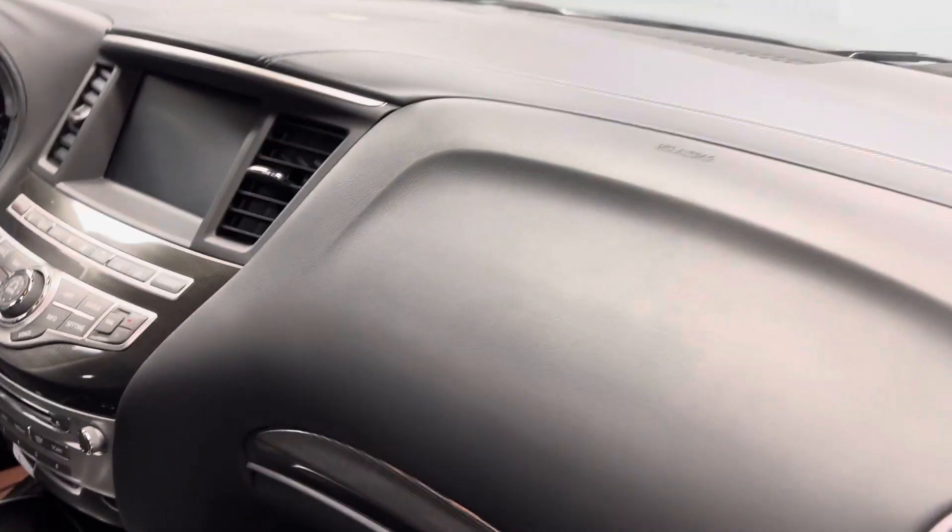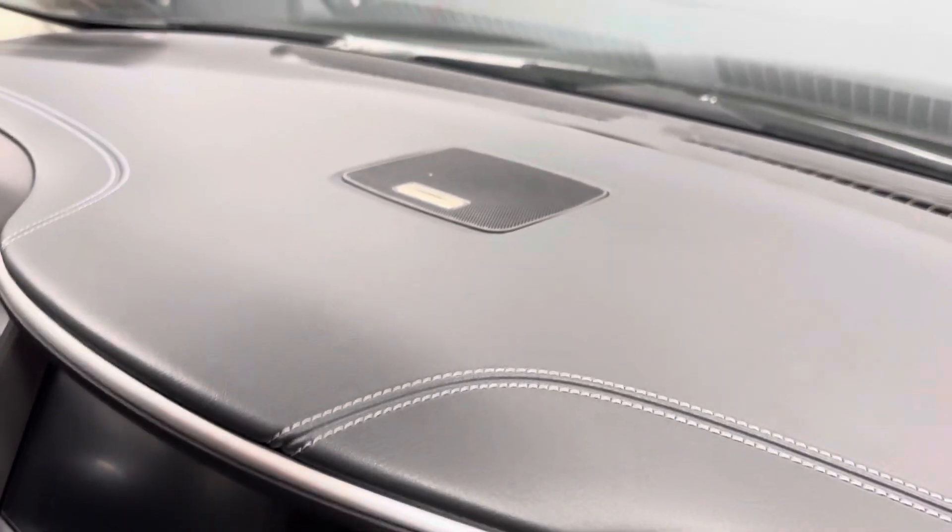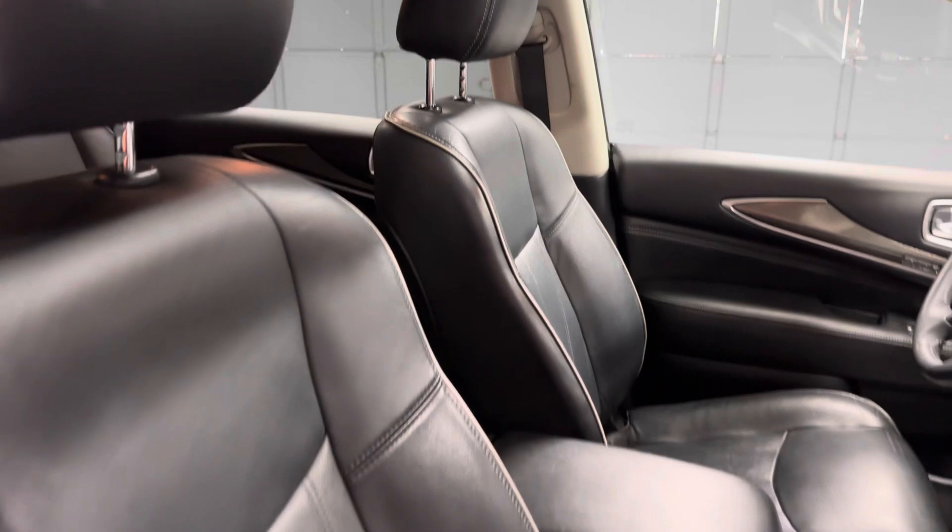It has intelligent cruise control, blind spot monitoring, lane departure warning, parking assistant, heated memory seats, a heated steering wheel, and a power tailgate.